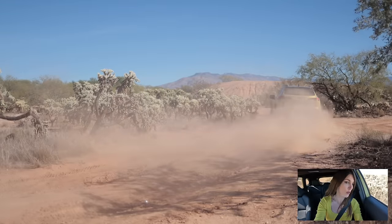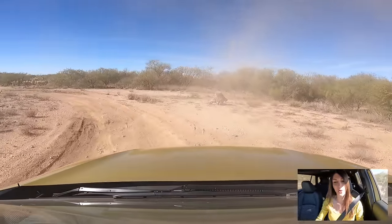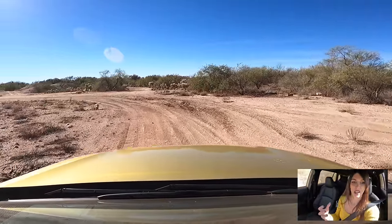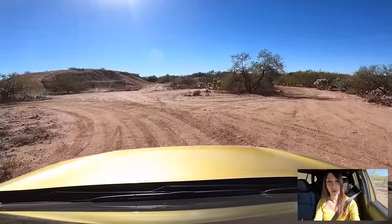The back end started to want to come out a little bit and then I felt the traction control cupping it back into place. It's not over-intrusive though. Not bad — better than I thought it was going to do, because this isn't really marketed as an off-road package or something super aggressive. It's fun though.